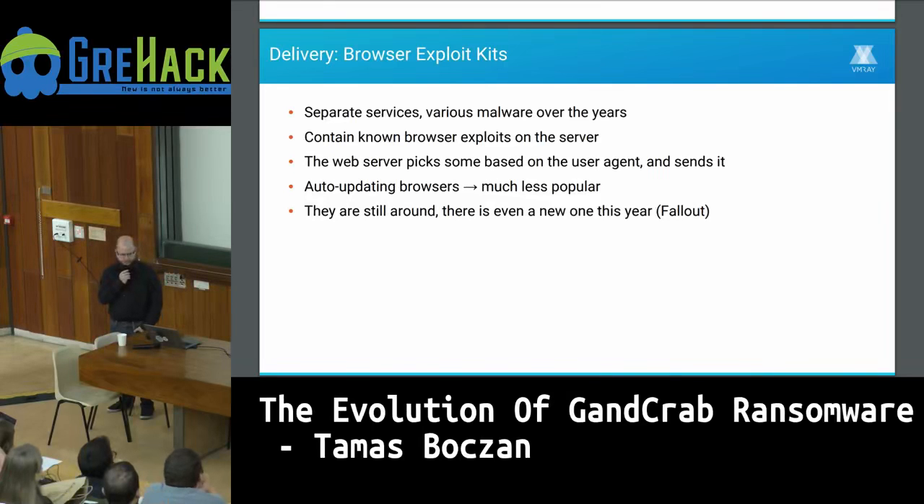Another common method was browser exploit kits — separate services that have been around for many years. A browser exploit kit contains already-known browser exploits on the server. When the server gets a request, the user agent is parsed, and based on the user agent, it decides which exploit to deliver. These are usually exploits for outdated Internet Explorer or outdated Flash Player, so they shouldn't work if the browser is properly auto-updating. But in some environments auto-updating is disabled, so exploit kits are still around — just much fewer than a few years ago.